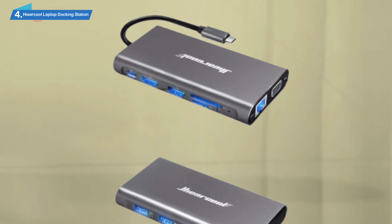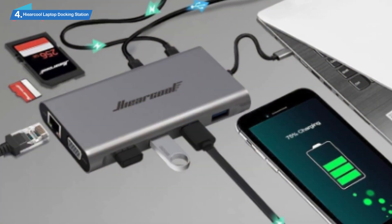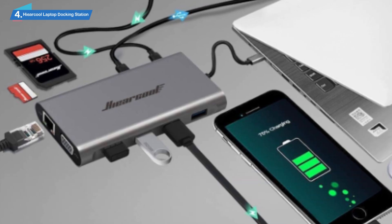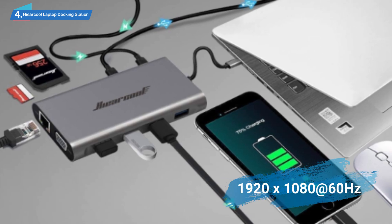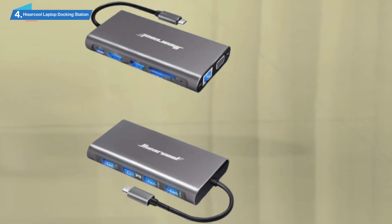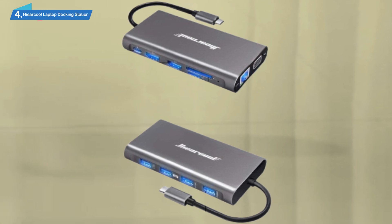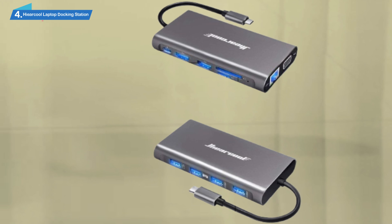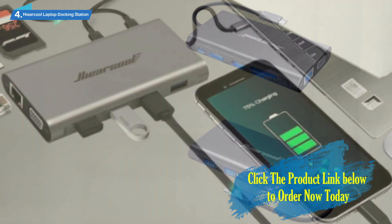Streamers, gamers, or office users will surely appreciate the triple monitor connectivity. The first two ports are 4K HDMI at 3840x2160 at 30Hz. The third one is VGA at 1920x1080 at 60Hz. Note that macOS only supports mirror mode for the displays. Give yourself the freedom to enjoy your favorite games or movies in top quality, or level up your productivity at work. Among the other devices you can connect are televisions, card readers, and of course your mouse and keyboard.